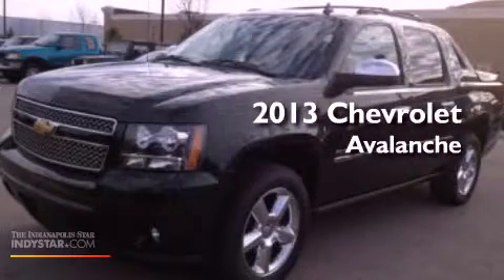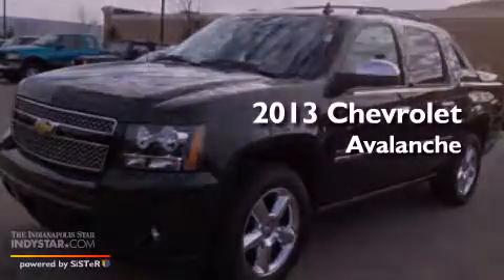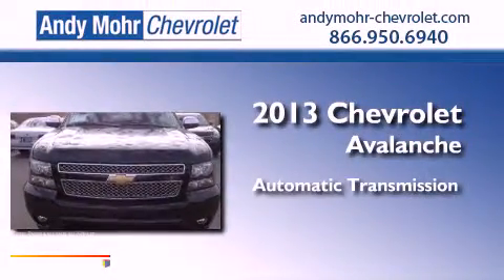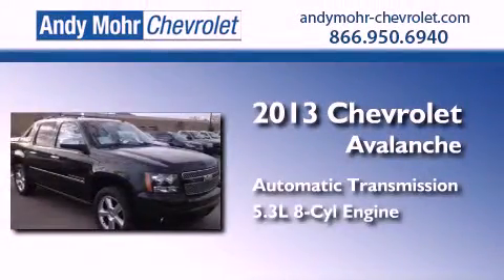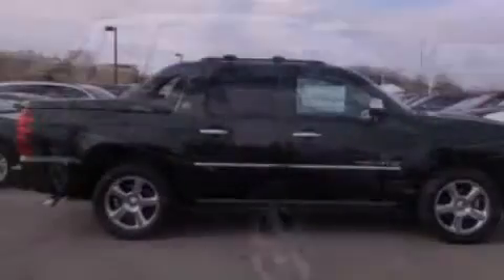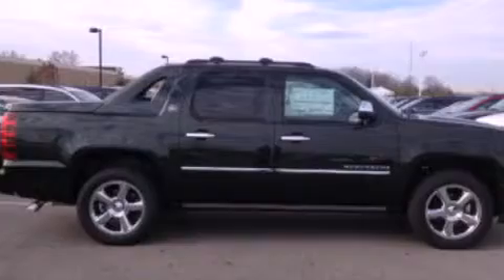This is a brand new 2013 Chevrolet Avalanche. This truck has an automatic transmission, a 5.3 liter V8 and four-wheel drive. Its top features include a double wishbone independent front suspension and a navigation system.